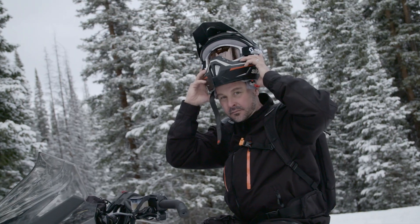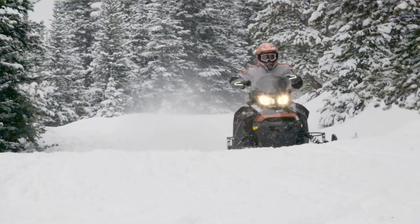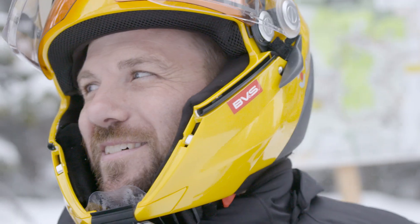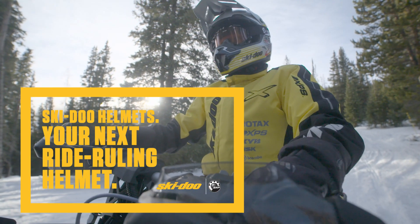Helmets are an integral part of your ride. They're an essential part of the excitement. Built for comfort, designed for safety and convenience, and best of all, available in a range of models. BRP's total commitment to quality and innovation has made Ski-Doo helmets the trendsetter for over a decade. Ski-Doo helmets, your next ride-ruling helmet.